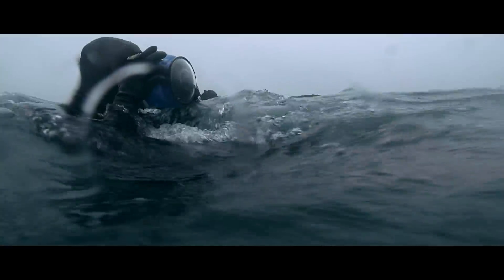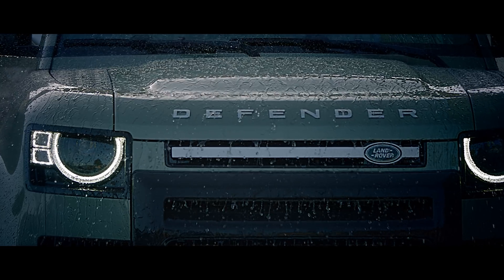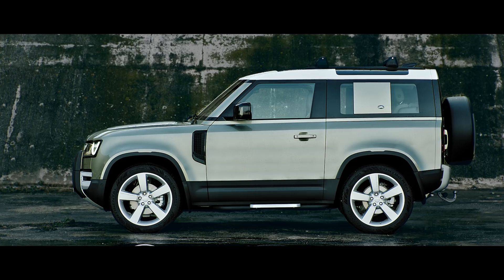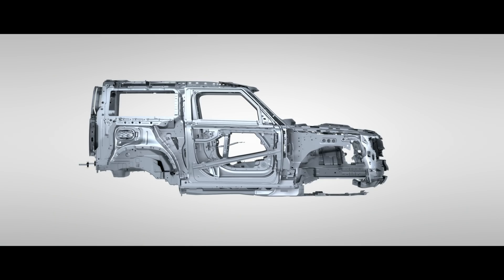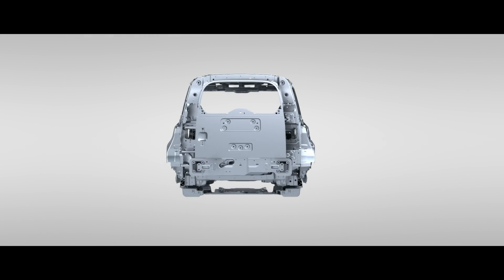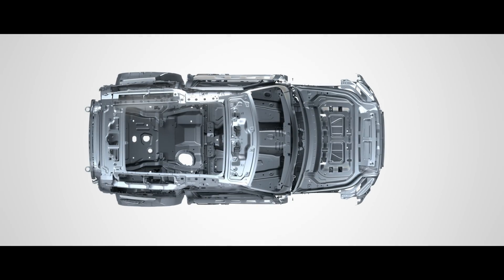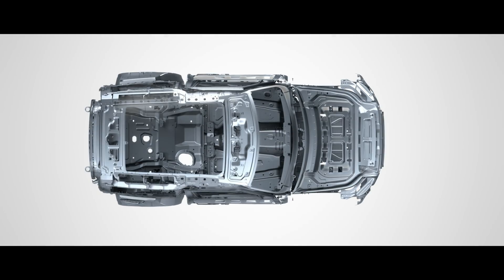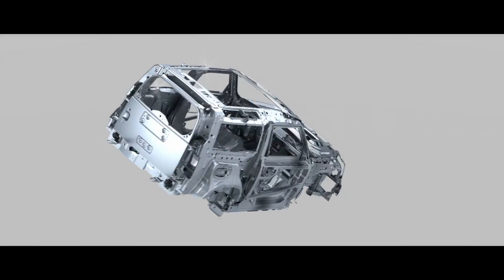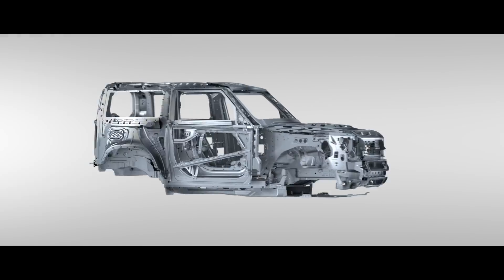When we set out to create Land Rover Defender, we set out to create a vehicle that would stand the test of time, which is why we left nothing to chance. Its unique monocoque architecture has tripled the torsional rigidity of a body-on-frame design. Not only that, it's been put through our most rigorous testing regime ever. And with robust steel subframes and added front underbody protection, Defender is seriously durable.